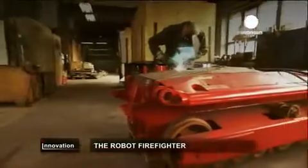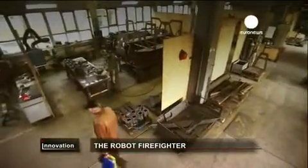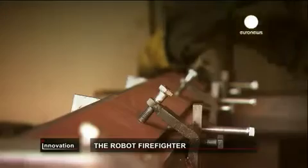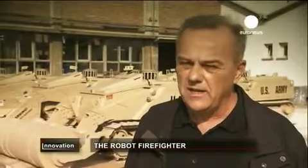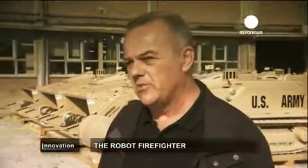The Fire Rob prototype was developed as part of a European research project, which gave the creation engineers access to specialized technology. A company from Scotland developed a special two-coating thermal shield, which slows down the increase of temperature inside the machine and allows it to work longer in high temperatures.